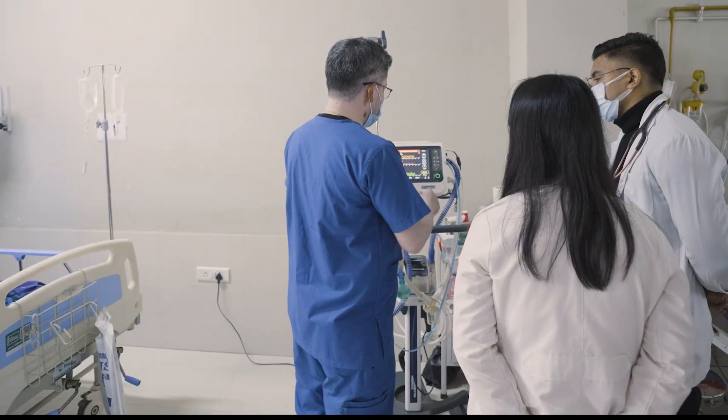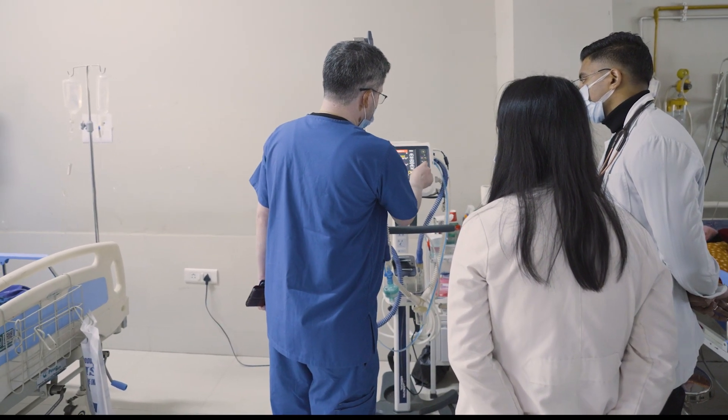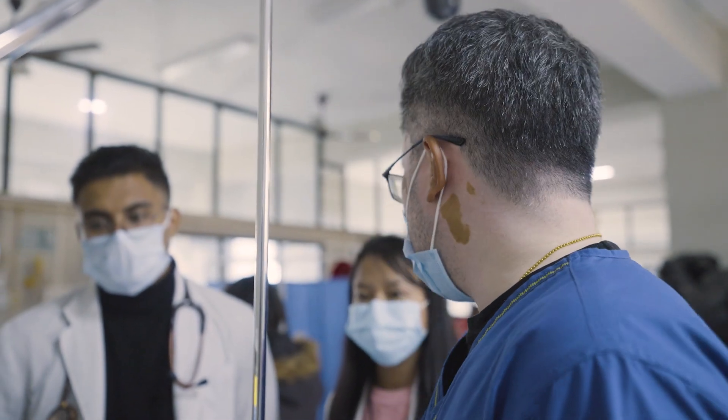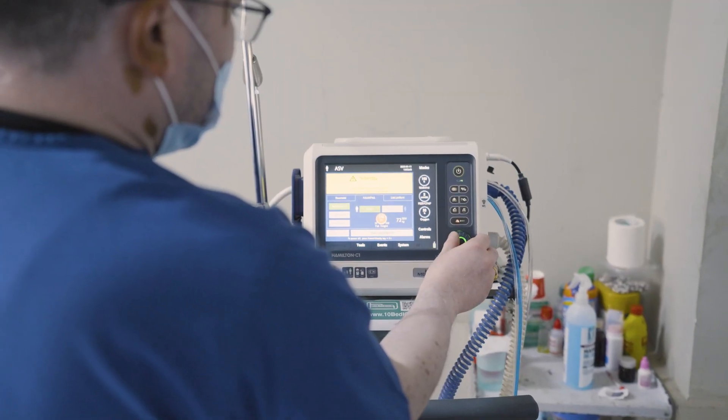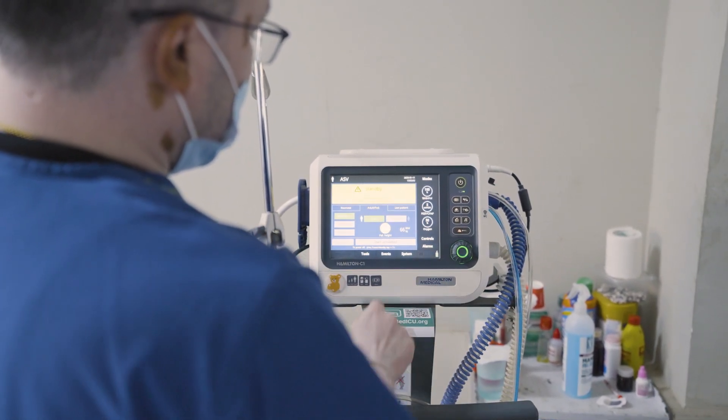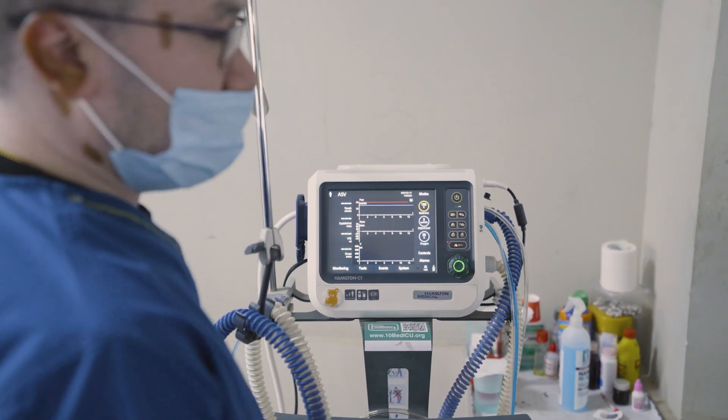With minimal training to ordinary medical officers, an advanced ICU can now be made functional. The technical knowledge to start and operate the Hamilton C1 ventilator is relatively very convenient and easy for the staff who are going to operate it, and it takes less time to share our knowledge of the ventilator with them.